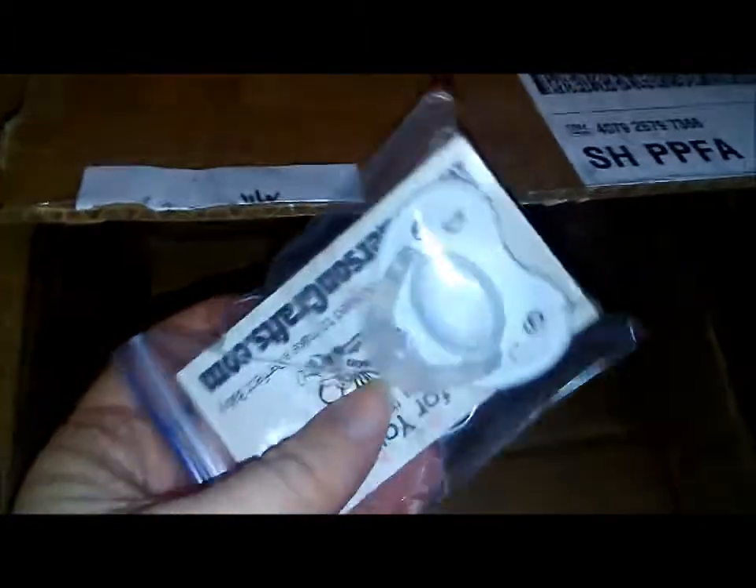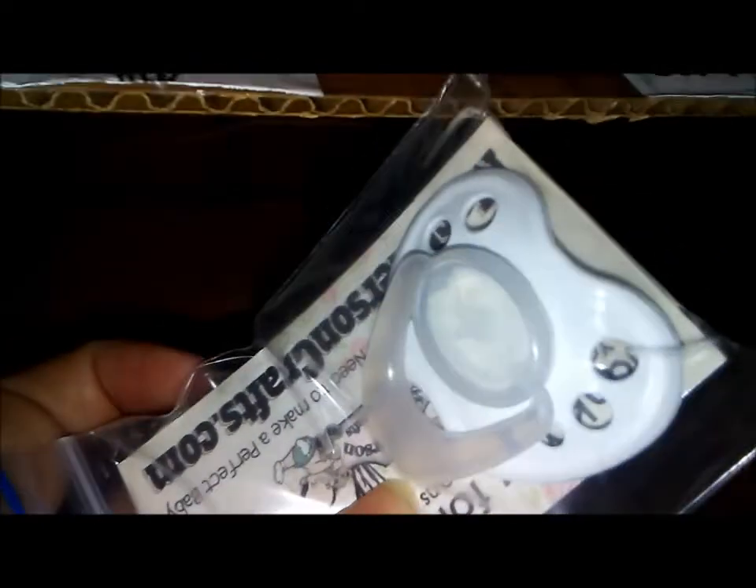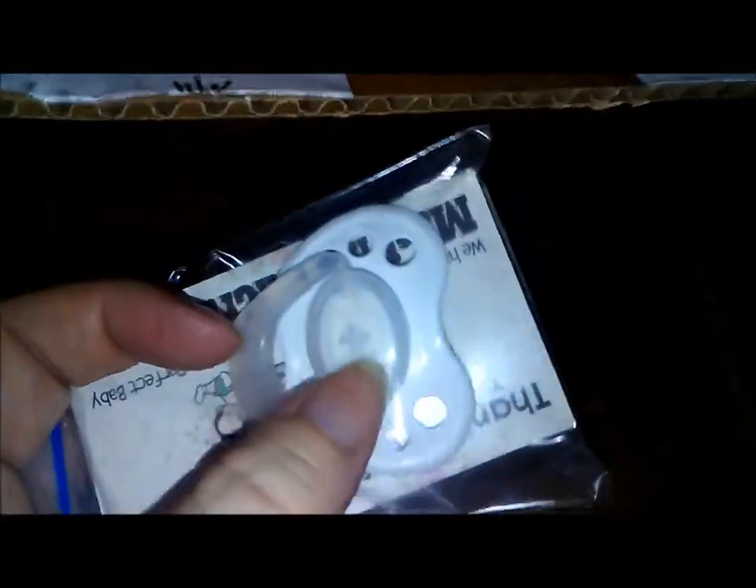Looks like they threw in an extra little goodie. I got one of these little pacifiers with the opening for the magnet. I don't know if there's a magnet in there, but that's so cool because I've been wanting one of these.